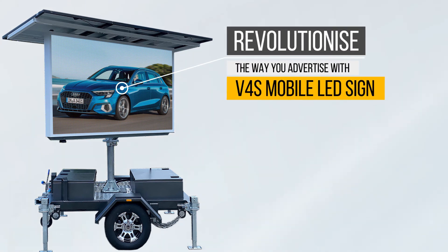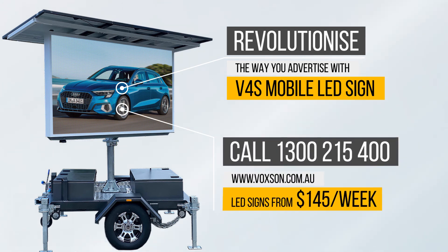Revolutionize the way you advertise with the Voxen V4S mobile LED sign. Purchase your LED sign today for as little as $145 per week with our affordable finance options. Terms and conditions apply. Contact Voxen on 1300 215 400 or simply complete the contact form to learn more — we'll be in touch shortly.